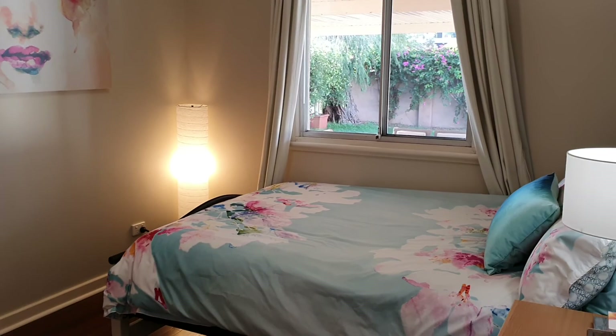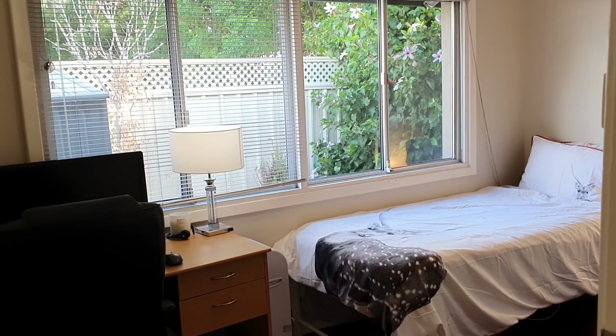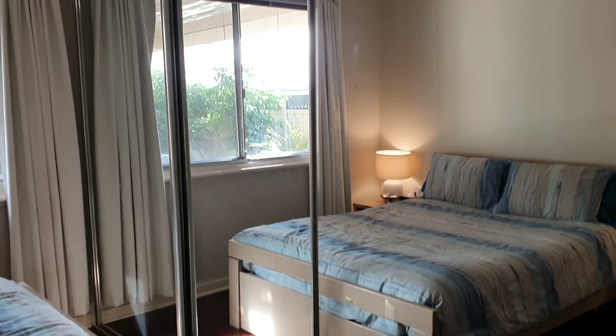The first bedroom has a beautiful outlook over the entertaining area, and all the bedrooms have ceiling fans. Bedroom two is great for a study, overlooking the yard. The main bedroom has loads of space for a queen bed, with reverse cycle air conditioning, a ceiling fan, and full floor-to-ceiling robes with loads of hanging space, drawer space, and shelves.